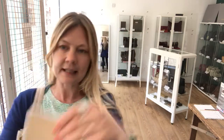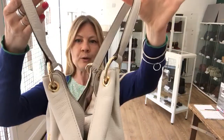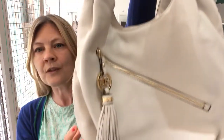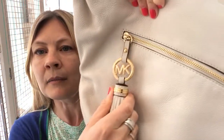Included in the bag is the Michael Kors care document about the leather. We've got double top handles and a pocket on the front — a diagonal pocket with the feature tassel.